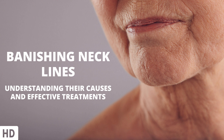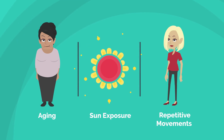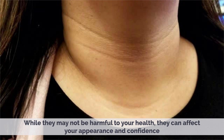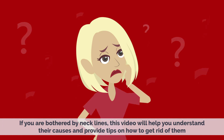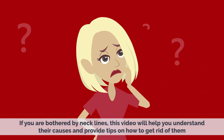Today's video topic is Banishing Necklines: Understanding Their Causes and Effective Treatments. Necklines, also known as necklace lines, are horizontal wrinkles that develop on the neck due to various factors such as aging, sun exposure, and repetitive movements. While they may not be harmful to your health, they can affect your appearance and confidence. This video will help you understand their causes and provide tips on how to get rid of them.